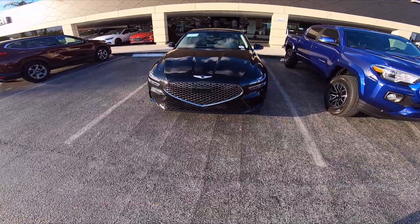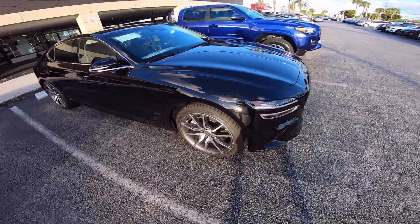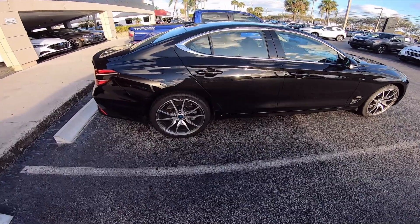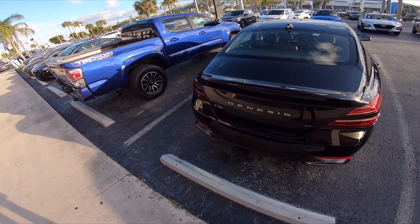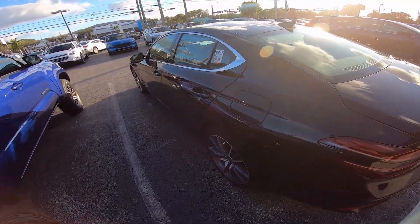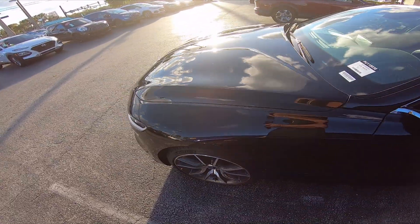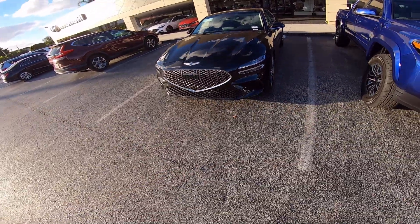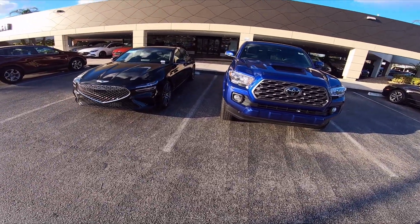Alright guys, so we just took this G70 out and it is beautiful. It definitely has a nice look to it. Let me know what you think — is it worth trading in the Tacoma for it? It is fast, it feels almost as fast as the Camaro, but it's an automatic — that's the downside. It's very luxurious, it's beautiful, it's fast. I think we could definitely take it to the track and get some good numbers with racing and stuff. You guys comment below and let me know what you think — what should we do?